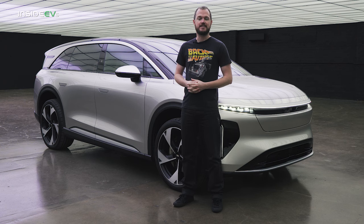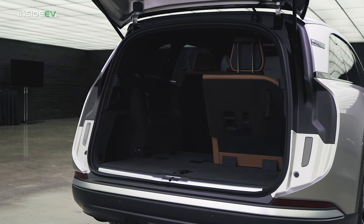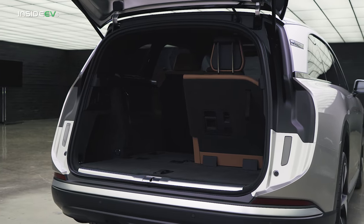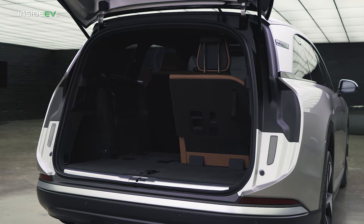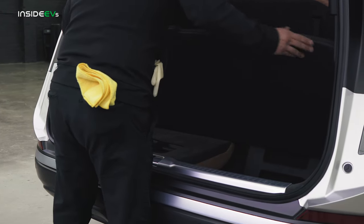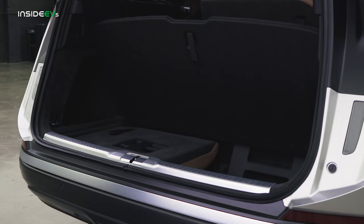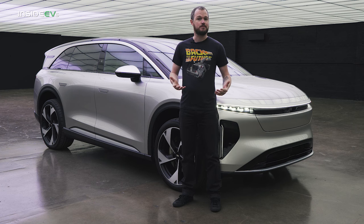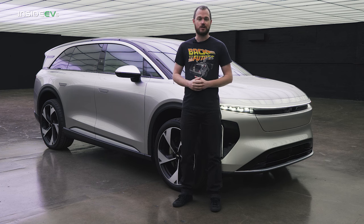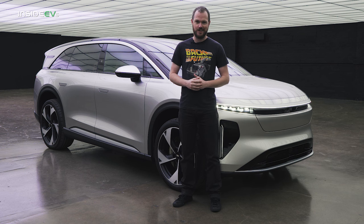The Lucid Gravity maintains the Air's incredible packaging. That means a flat load floor with all seven seats stowed and plenty of cargo space with seven seats up. There's also an extra storage well underneath the cargo floor, and that floor can be removed if you need maximum space with all seven people on board. The third row seat flips rearward and tumbles into that storage well, and the second row seats fold flat giving you 112 cubic feet of room with all of the seats stowed away.